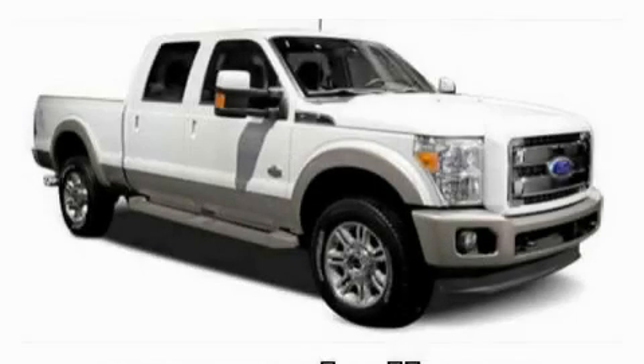This is a 2011 Ford F-350. Strong, durable, and dependable.